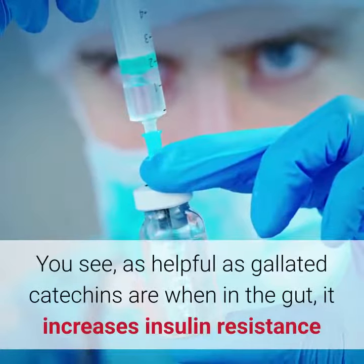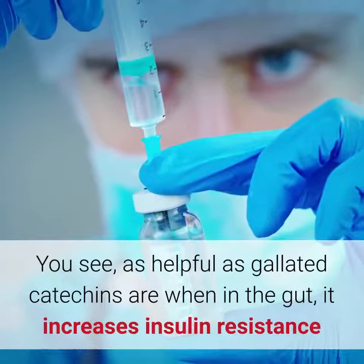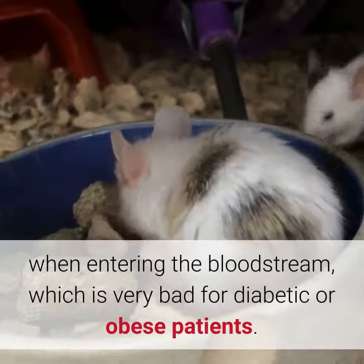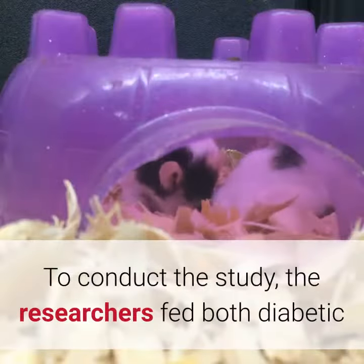As helpful as galated catechins are when in the gut, they increase insulin resistance when entering the bloodstream, which is very bad for diabetic or obese patients.